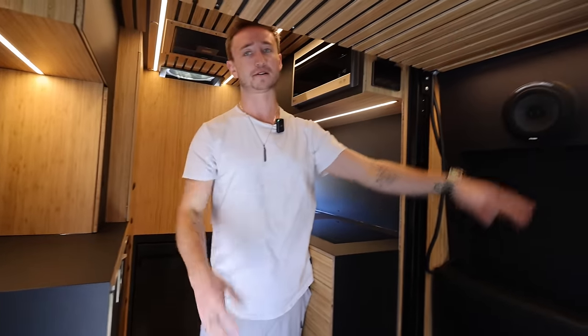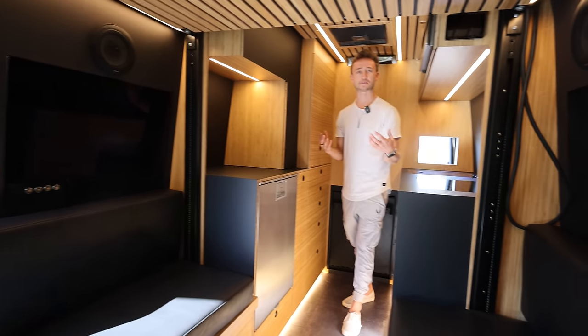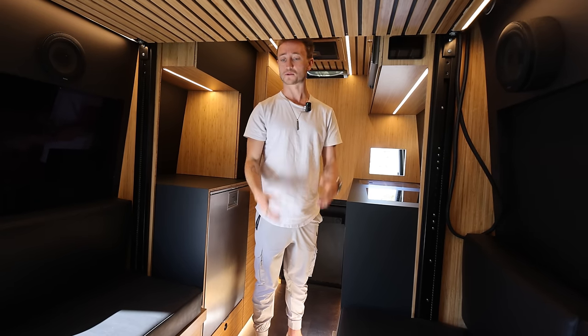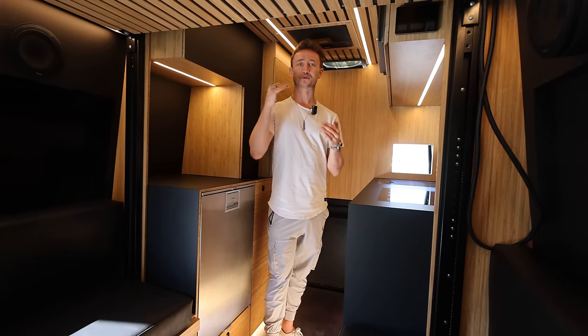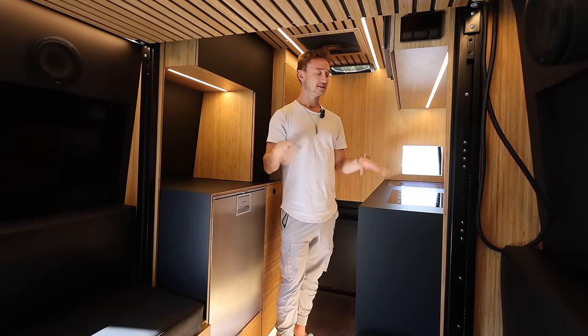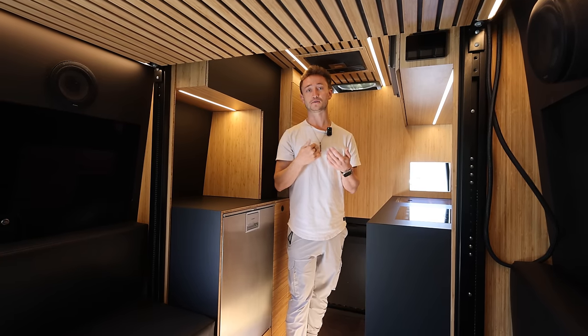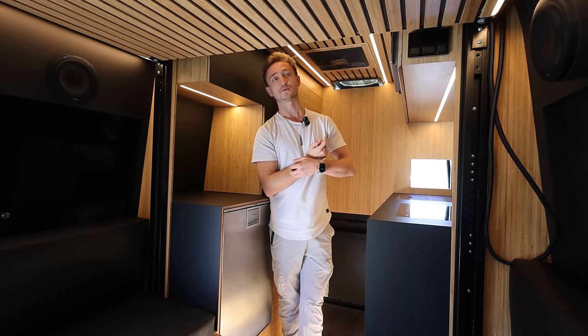We've got a Focal sound system now, a nice studio display over here in this wall. We've really updated a lot of things — gone with thinner wood, taken a lot of weight out, and gone with more premium materials across the whole build. Each van I've done gets a little more premium each time. This van had about 60 changes from the previous van, which even had 20 or 30 upgrades from the one before.